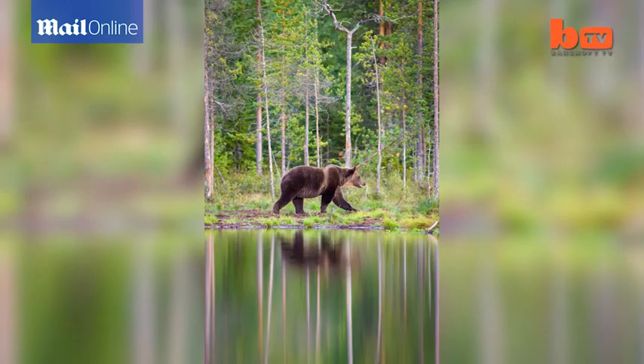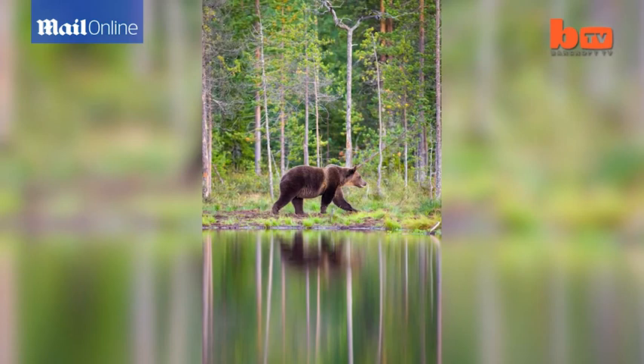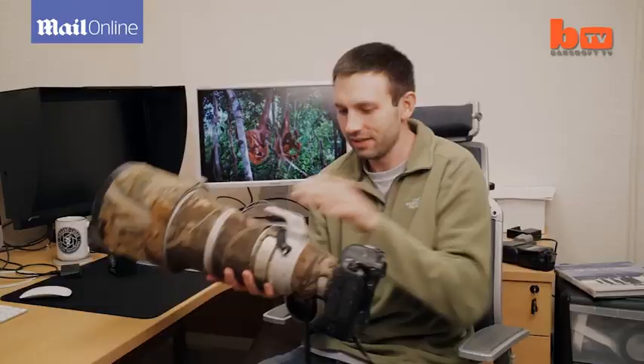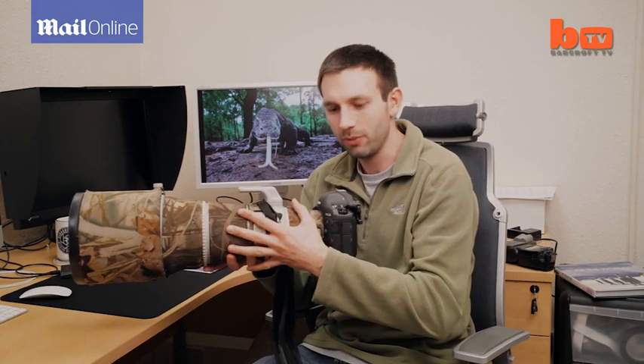Betelcams and camera traps are tools I use when there's a particular perspective I'm trying to achieve, but very often I'm using traditional camera gear. This is my go-to camera and lens combination — it's a 400mm f2.8 lens and a Canon camera.